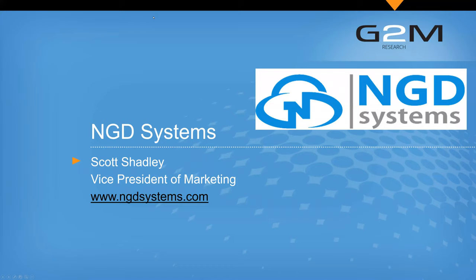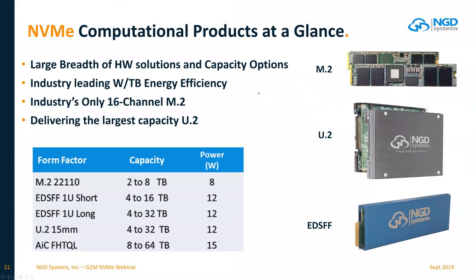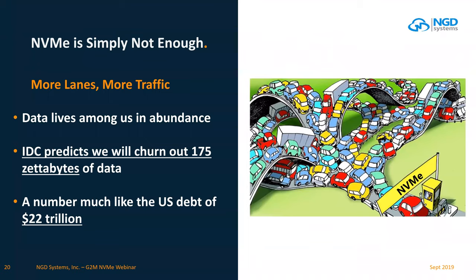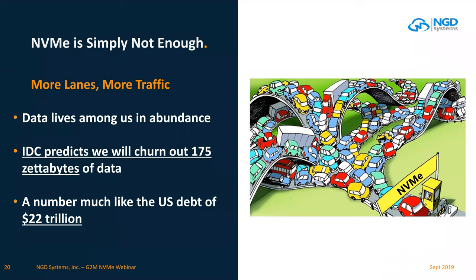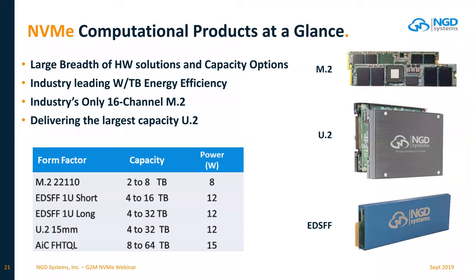Scott Shadley from NGD Systems presents a challenge to NVMe: it's a great solution, but not quite enough for long-term needs. There is an overwhelming requirement for additional storage and capabilities. NVMe has great innovations like NVMe 1.4 and namespace work, but the physical amount of data is still clogging the pipes. NGD's approach is to take NVMe drives and add computational storage.